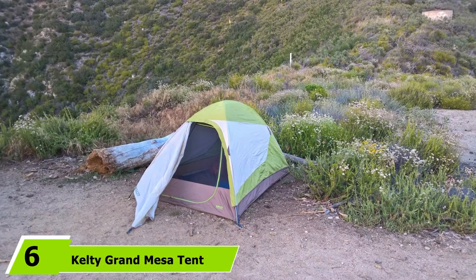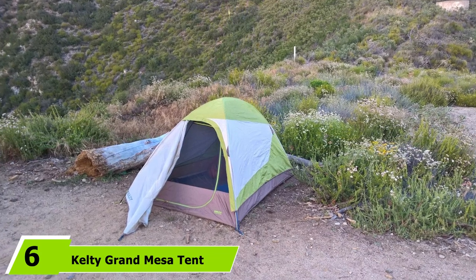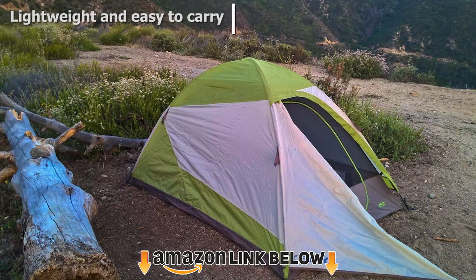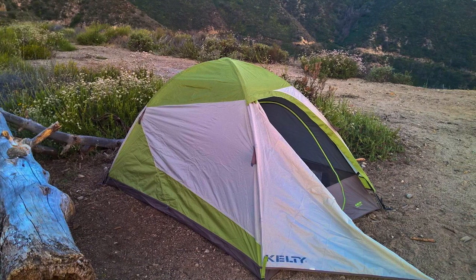The number 6 position is dominated by the Kelty Grand Mesa Tent. This is another great choice that is very durable and breathable. The setup is very easy with the color-coded clips, and since the tent weighs less than 5 pounds, it's easy to carry on all outdoor adventures.